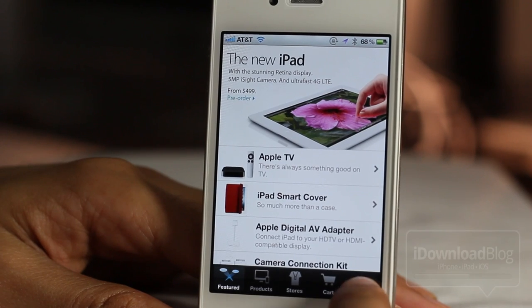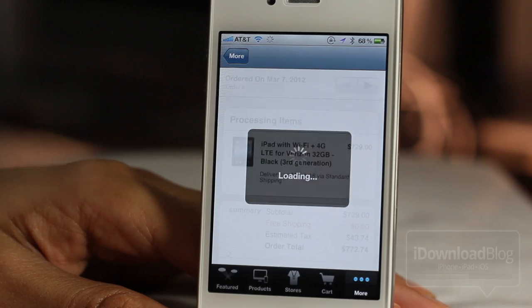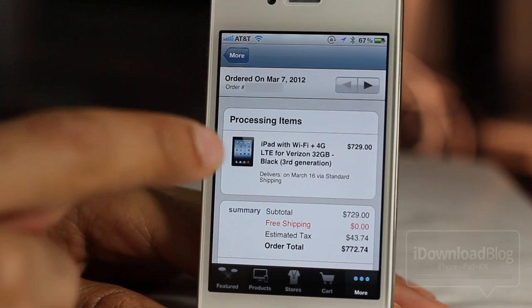In the bottom right-hand corner you'll see the little More button there. Tap More and then it'll load this up. It'll probably ask you for your password if you haven't already entered your Apple ID, and then you'll see right here your order status.